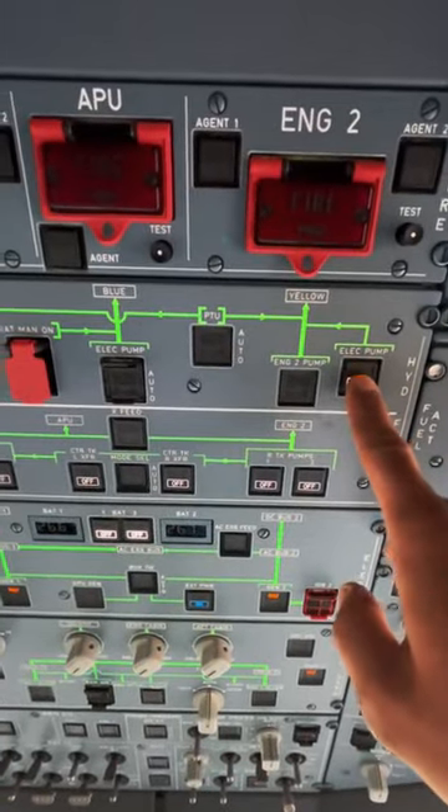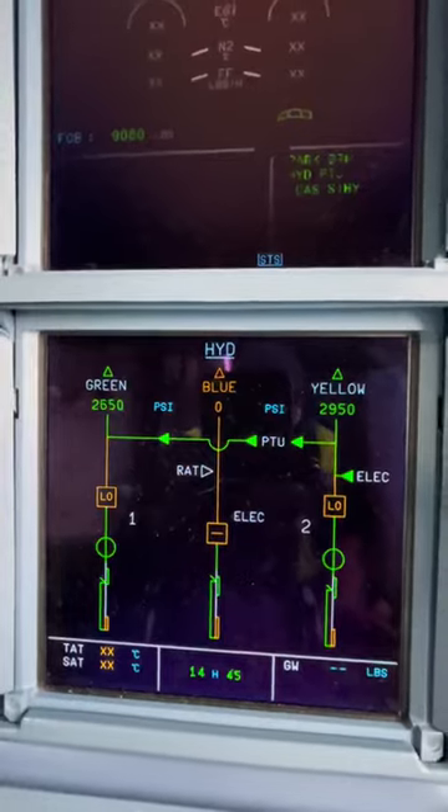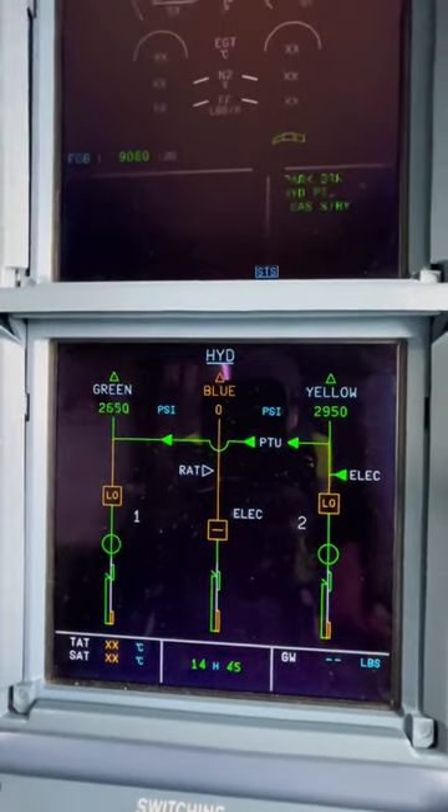Airbus has three independent systems: green, yellow, and blue. Yellow and blue systems have electric pumps. Green is dependent on EDPs — engine driven pumps.